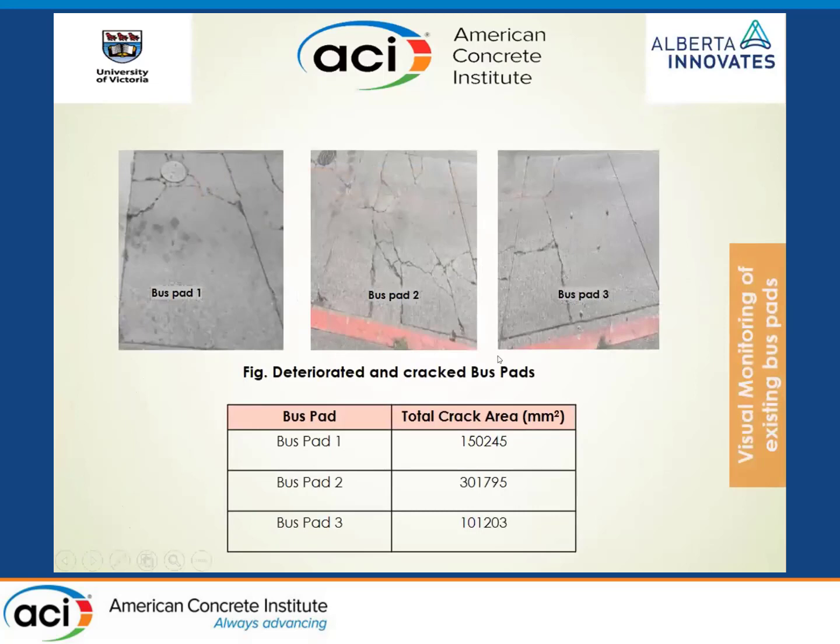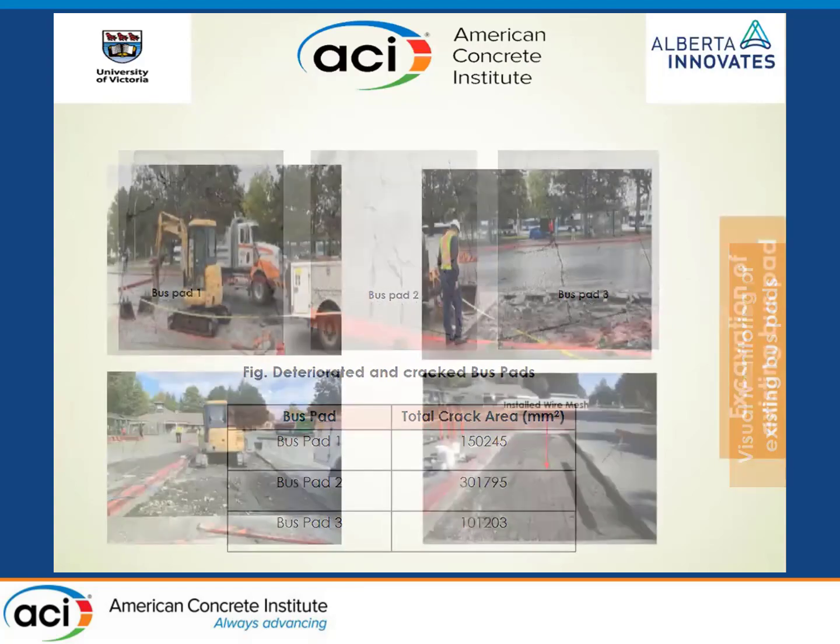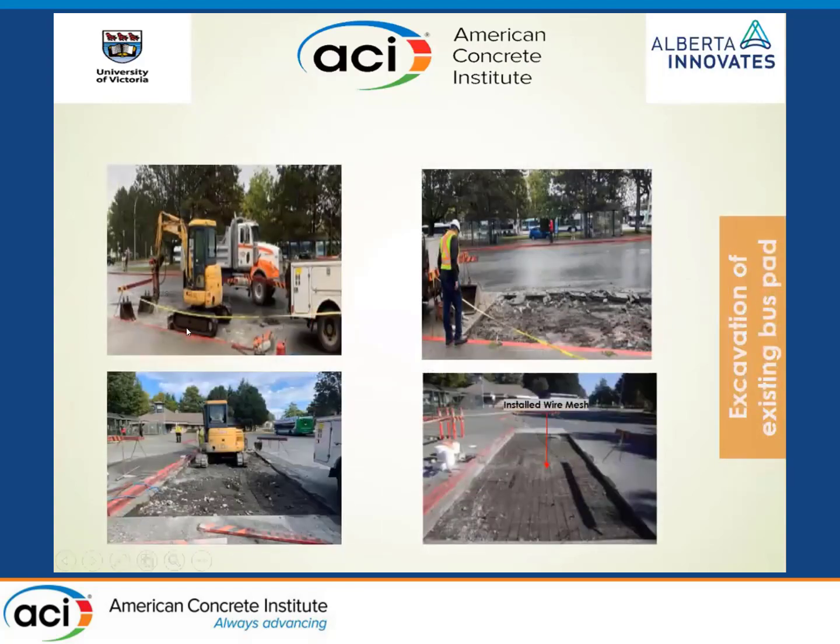We measured the existing cracks in the pavements — these were 5 to 10 years old with severe cracking in all control bus pads. Our construction unit came in, excavated, and removed the concrete pads. The typical design specification for concrete bus pads is a steel welded wire mesh, similar to a sidewalk. We did not want to influence any design parameters but wanted to do it the way municipalities and the province specify. Typical compaction and welded wire mesh placement was done, ready to receive the concrete.